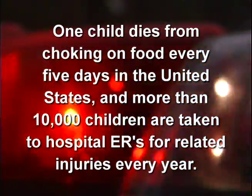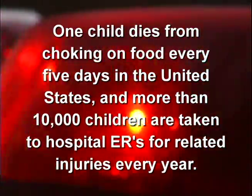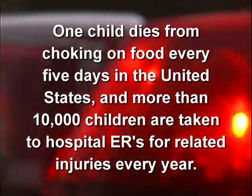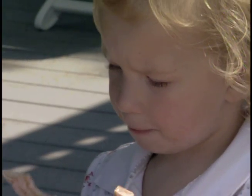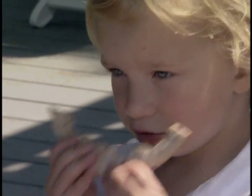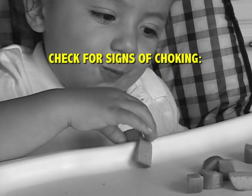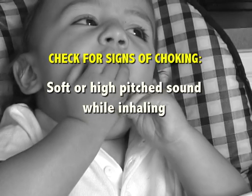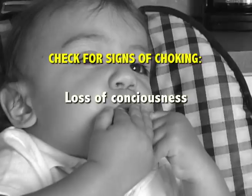One child dies from choking on food every five days in the United States, and more than 10,000 children are taken to hospital ERs for related injuries every year. Life is stressful and we are always in a hurry — even the most cautious parent or caregiver can encounter a choking incident. First, check for signs of choking: weak or ineffective cough, soft or high-pitched sound while inhaling, bluish skin or lips, or loss of consciousness.